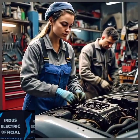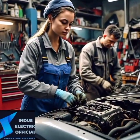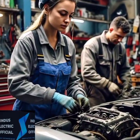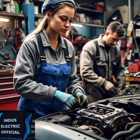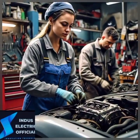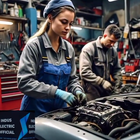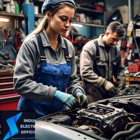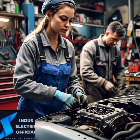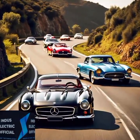From vintage Volkswagen vehicles to classic Fords, enthusiasts around the world are embracing retrofitting. These transformations are not only preserving automotive history but also pushing it into a sustainable future. EV retrofitting represents a unique fusion of old and new, offering car lovers a way to enjoy their classics in a more eco-friendly and efficient manner. While the journey can be challenging, the rewards are immense.